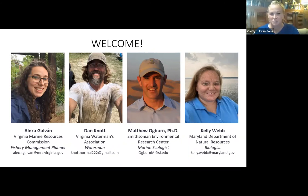Dr. Matt Ogburn is with the Smithsonian Environmental Research Center. He's a marine ecologist and he's going to tell us about how the crabs move and where they go, and the importance of them in the ecosystem with habitat and predators — after we learn about crabs from Kelly, our biologist with the Maryland Department of Natural Resources. We'll start with Kelly to give us some background on blue crabs and their life cycle.